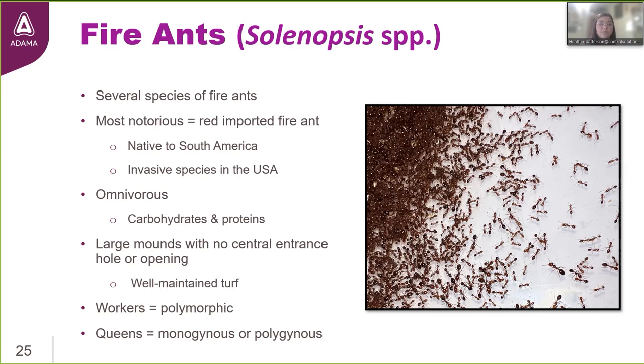There are several species of fire ants, but red imported fire ants are arguably the most notorious. Solenopsis geminata, the tropical fire ant, is found commonly throughout the southern United States and is probably the most common native fire ant species encountered. To the untrained eye, the tropical fire ant looks almost identical to red imported fire ants and builds similar mounds. There are two genetically distinct forms of the red imported fire ant — the single queen or monogyne form, and the multi-queen or polygyne form — which can have mound densities greater than 300 mounds per acre. These ants are omnivorous, feeding on various carbohydrate and protein sources, and their mounds do not have a central entrance hole.